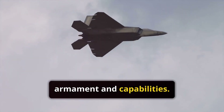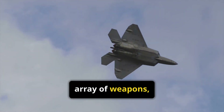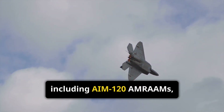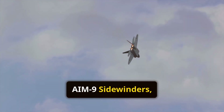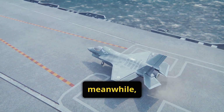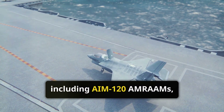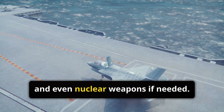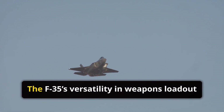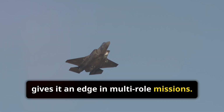Next up, armament and capabilities. The F-22 is equipped with an impressive array of weapons, including AIM-120 AMRAAMs, AIM-9 Sidewinders, and a 20mm cannon. The F-35, meanwhile, carries a mix of air-to-air and air-to-ground munitions, including AIM-120 AMRAAMs, JDAMs, and even nuclear weapons if needed. The F-35's versatility in weapons loadout gives it an edge in multi-role missions.